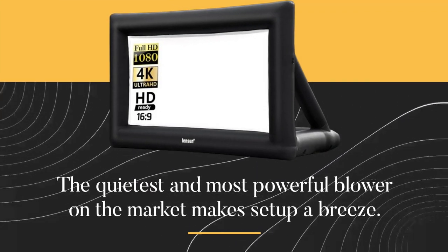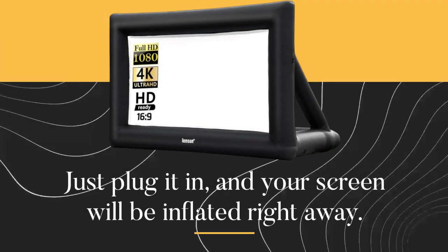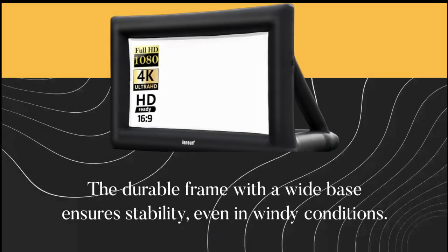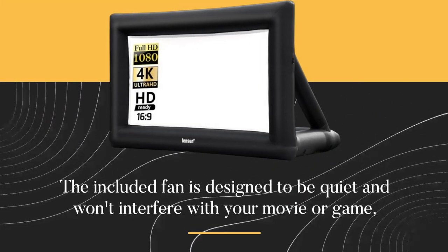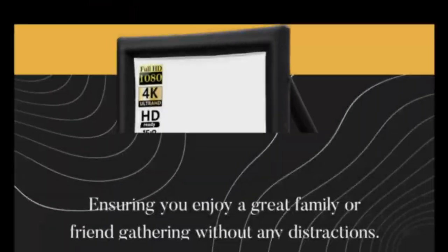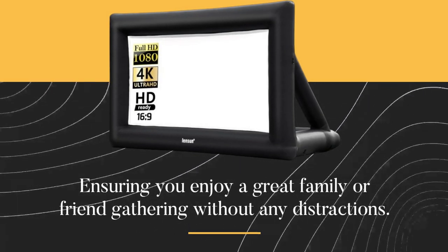The quietest and most powerful blower on the market makes setup a breeze. Just plug it in, and your screen will be inflated right away. The durable frame with a wide base ensures stability, even in windy conditions. The included fan is designed to be quiet and won't interfere with your movie or game, ensuring you enjoy a great family or friend gathering without any distractions.